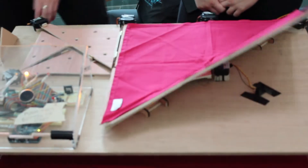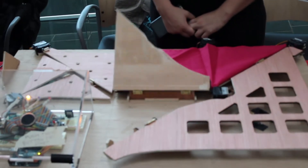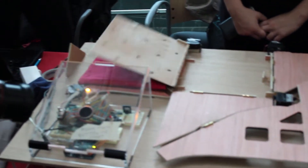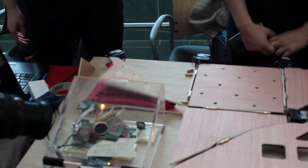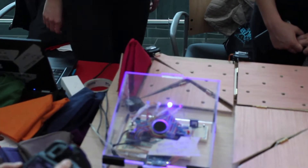It incorporates a lot of different technology. We laser cut all of the wood, as you can see here, and we also use hardware to build this. This all goes into the computer and we use code and software to put it all together, so it really encompasses a lot of different areas within engineering.